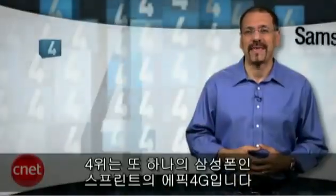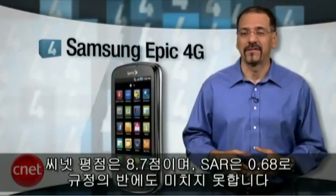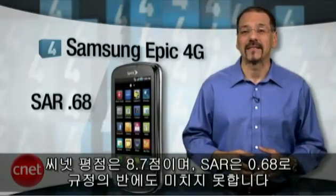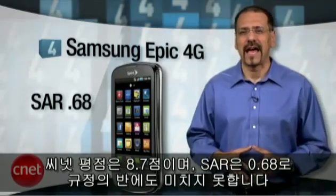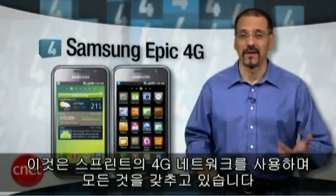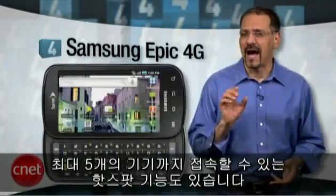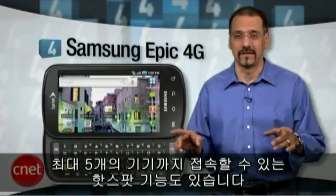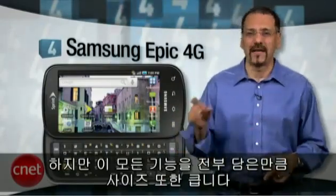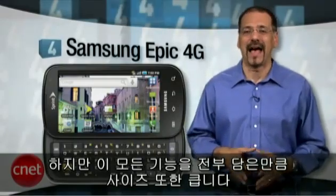Number four is another Samsung — the Epic 4G on Sprint. CNET rating 8.7 and SAR rating just 0.68, under half the limit. This phone can utilize Sprint's 4G network where available, and it's got just about everything else, including a 5 megapixel camera, another big AMOLED display, and it can be a hotspot for up to five other devices. Unfortunately, all that stuff needs a place to live, and the Epic is just plain epic in size.